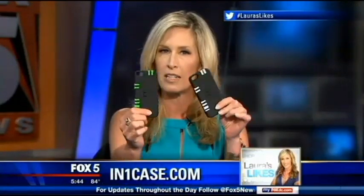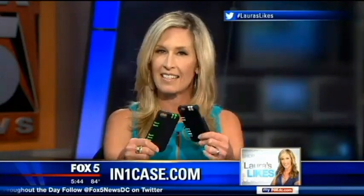I've got three today and three more in my Friday edition of Laura's Likes as well. I'm going to start today with these really cool iPhone cases — they turn your smartphone into a Swiss Army knife. This is the In One Case, as in everything you need all in one case.